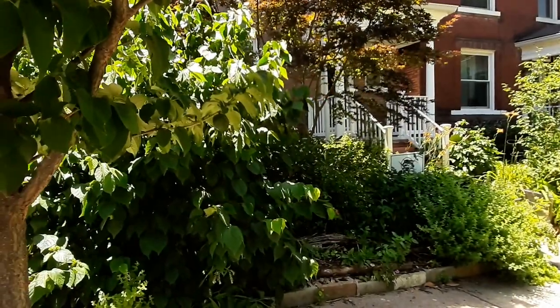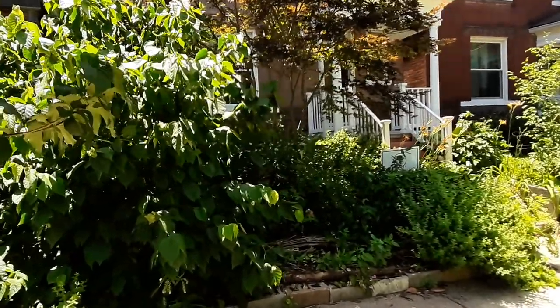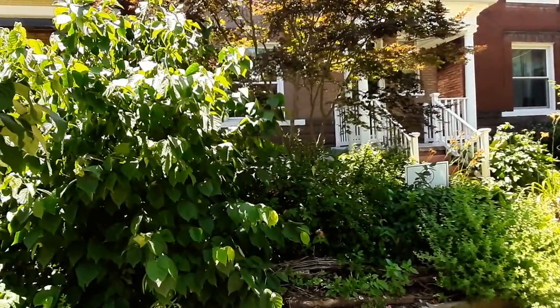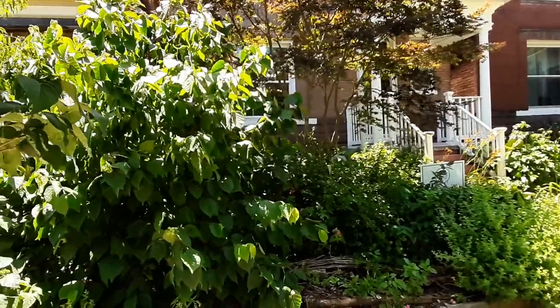Welcome to Trash to Treasure Terrace tour two, where I focus on permaculture practices. This is the front of the house. It is on the north side so it gets a lot more shade, stays cooler, and retains moisture a little bit better, so I have plants that like those conditions.